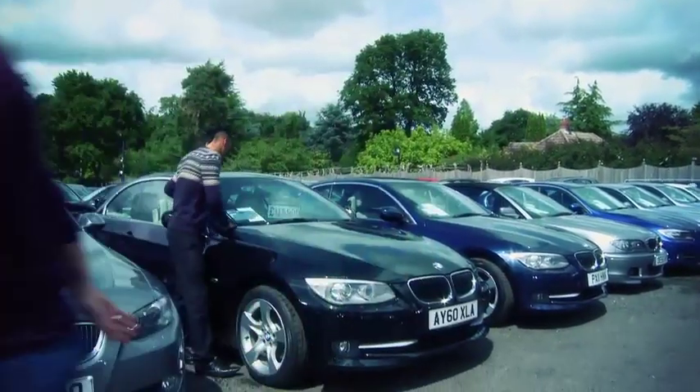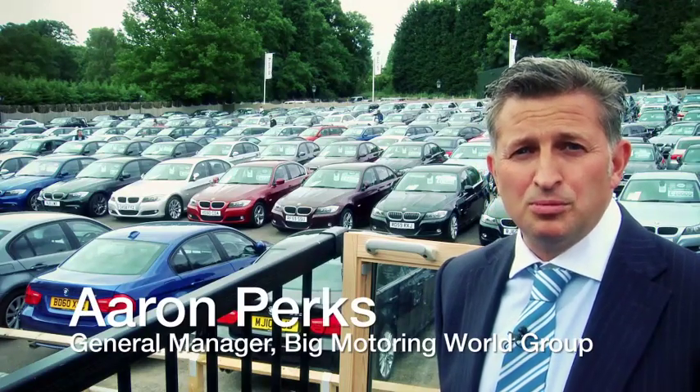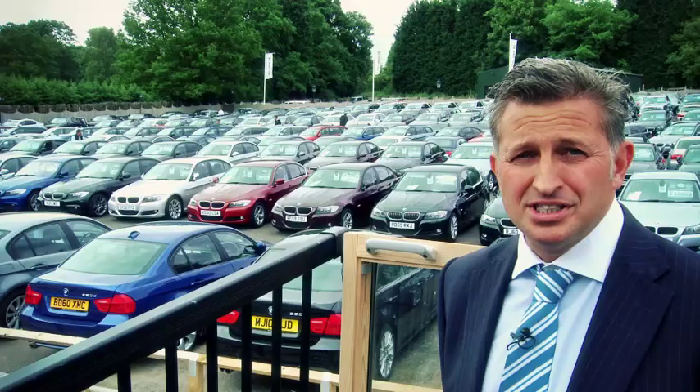With this amount of cars in stock, we know you're going to need a little help. We have a huge team dedicated to help you find the right model, in the right mileage, with the right colour, but most important of all, at the right price.